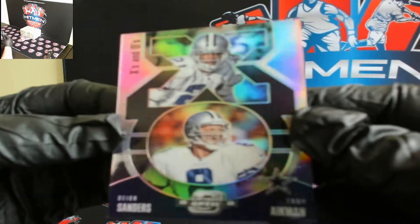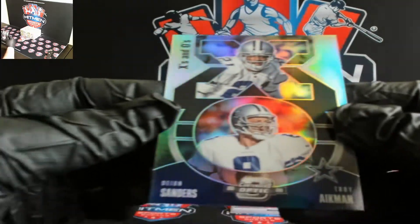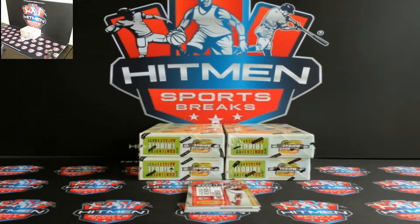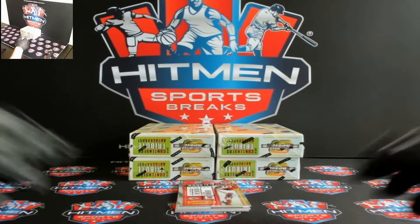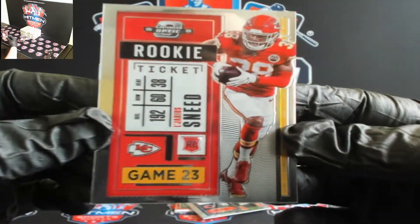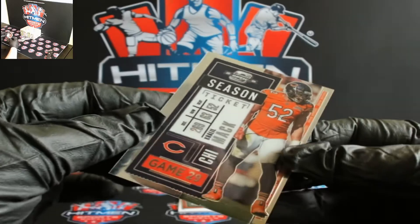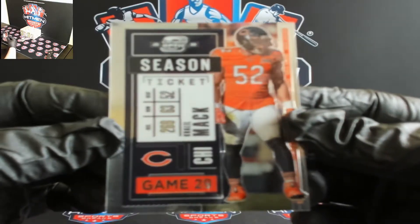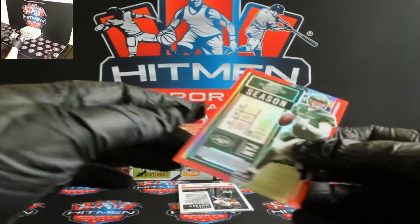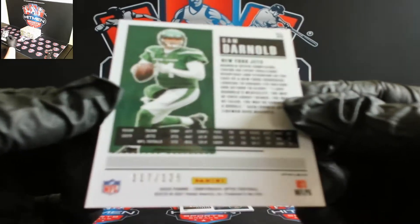Fix this camera — it somehow shifted, hold on, there we go. It literally just moved on its own. Got Legereous Sneed, you got Khalil Mack, Bears. And for Gang Green you got Sam Darnold, red, 117 out of 125.